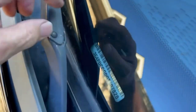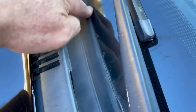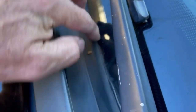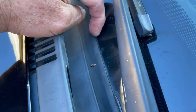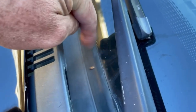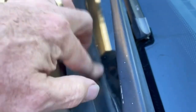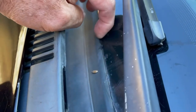Along this rubber seal here — I've already fixed mine — you'll be able to lift it up real easy. That's what's causing the rattling: this rubber flap is vibrating back and forth with the wind and making that noise you hear.